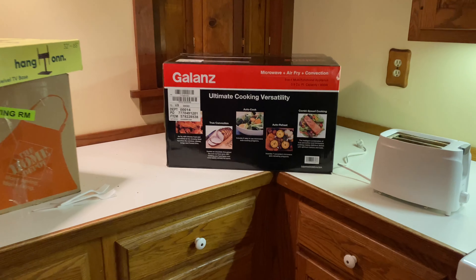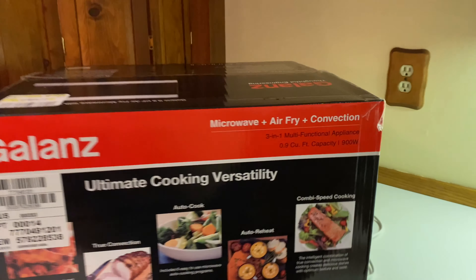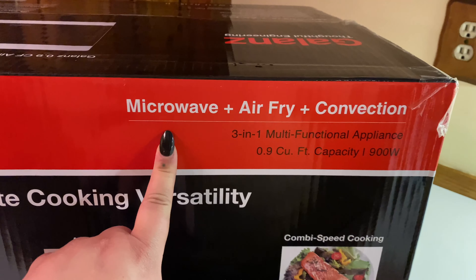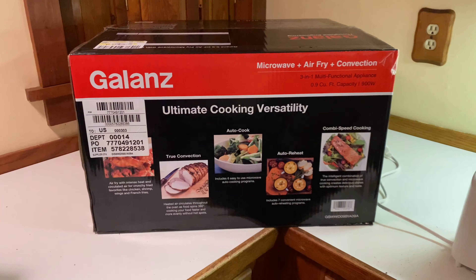Hey bro chicas, welcome to a new vlog in my new house. Before I unpack this, I wanted to show you that we did some shopping for the house. We got a microwave because there's actually no microwave here. Here is the new microwave — I've never heard of this brand before, Galanz, but this is so cool. It's a microwave and air fryer and a convection oven, three in one, so we thought that was pretty cool.